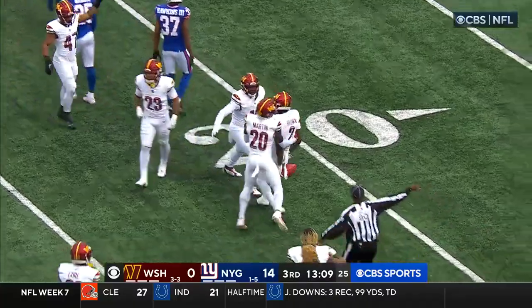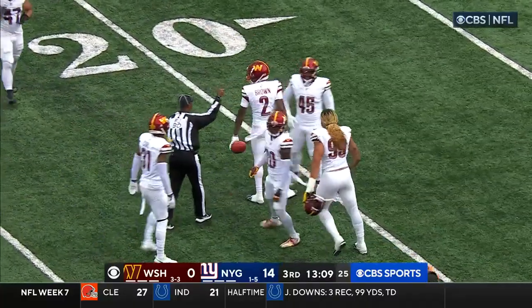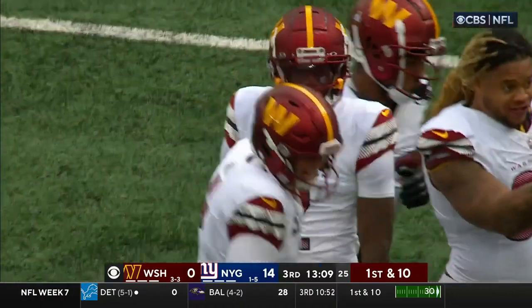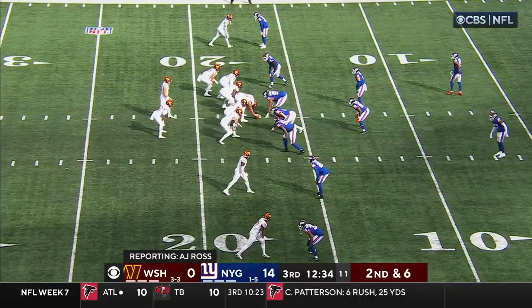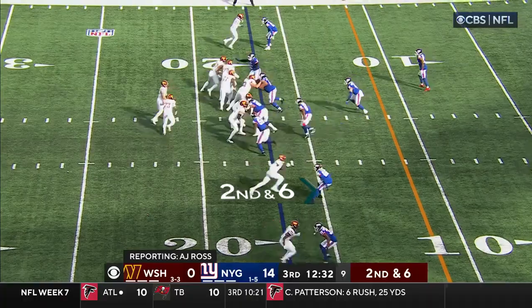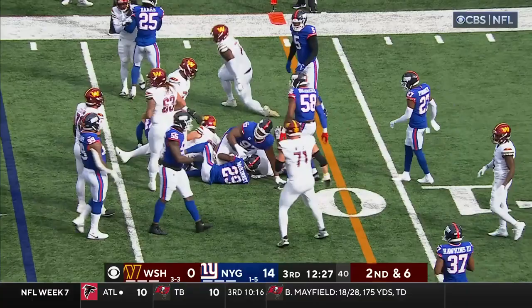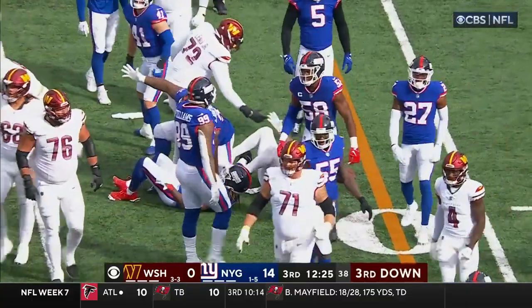Sterling Shepard is not the Giants' normal punt returner — Eric Gray suffered a calf injury in the first half. The gunners had a big day last week and they've been trying to get guys to buy into the impact special teams can have. They've gotten the short field a lot of times, so this is a great opportunity to capitalize today.